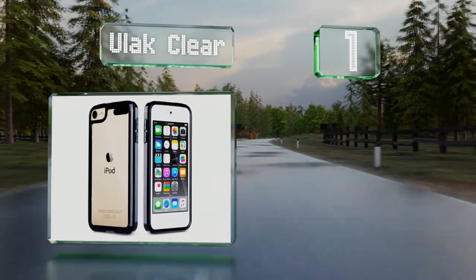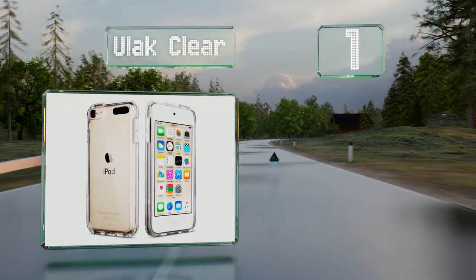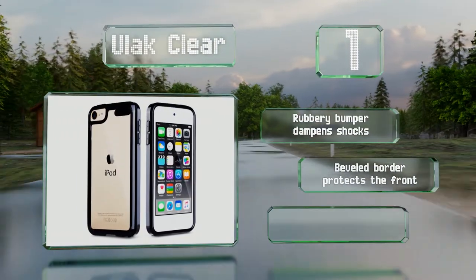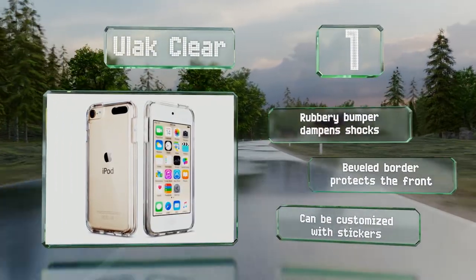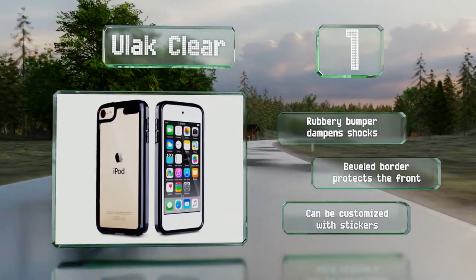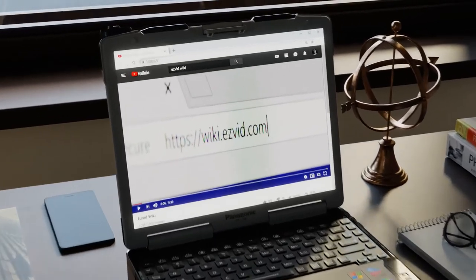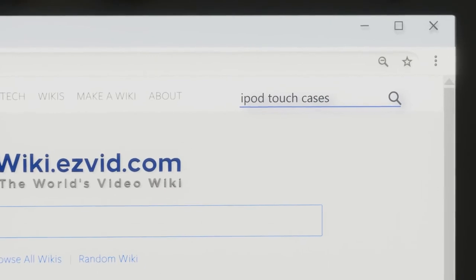Coming in at number one on our list, enhanced with a scratch-resistant coating, the sleek U-Lac Clear cradles your device without detracting from its appearance. It features inconspicuous air pockets with rear nubs at each corner to safeguard against drops. The rubbery bumper dampens shocks, the beveled border protects the front, and it can be customized with stickers.